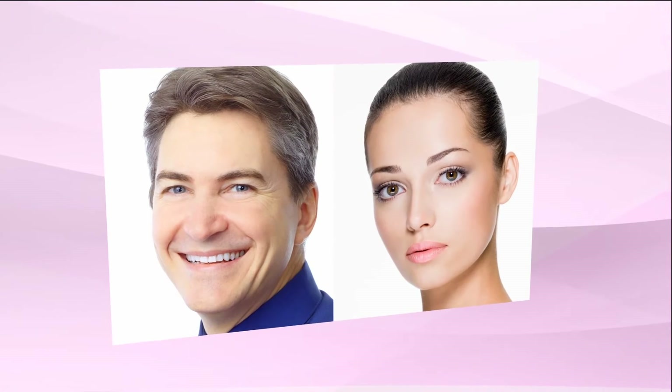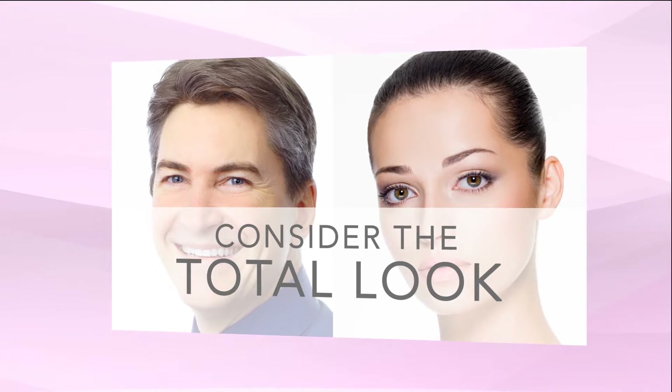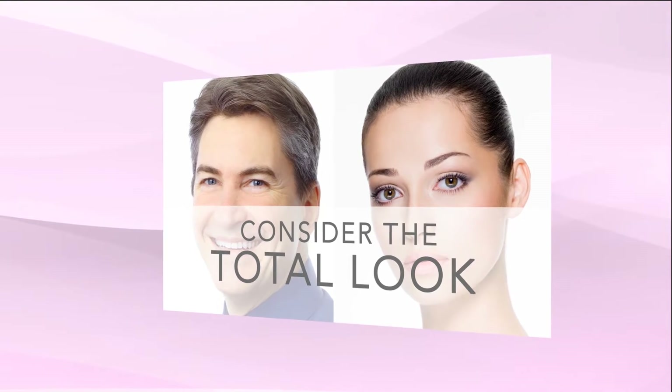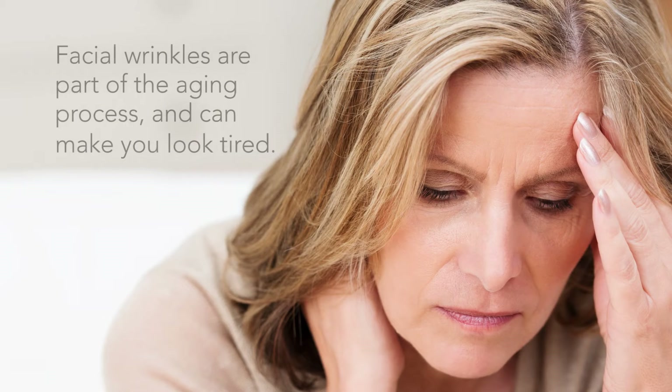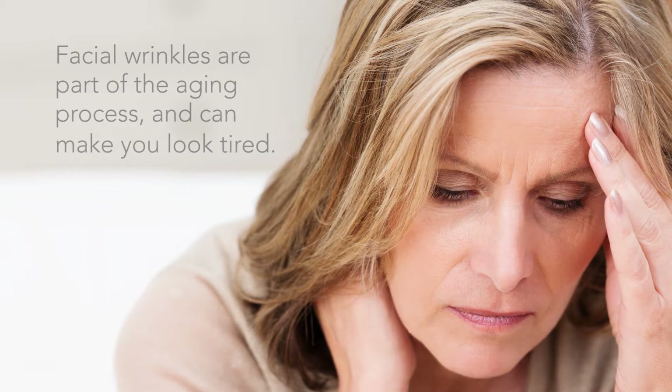The six-point plan to a new you. Everyone wants to look their best. Smooth skin is the key to giving your face its natural youthful beauty and a nicer looking smile. Facial wrinkles are part of the aging process and can make you look worried, angry, and tired.